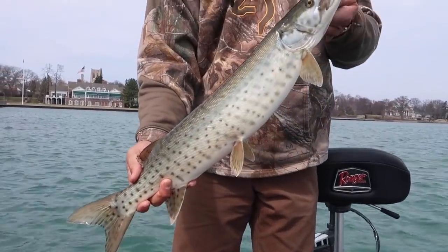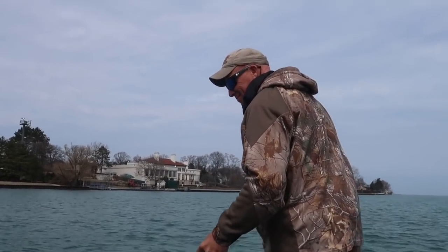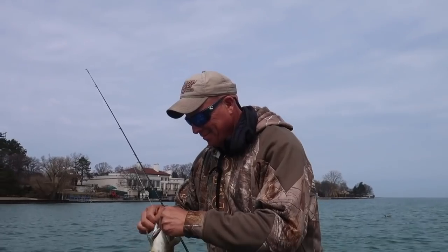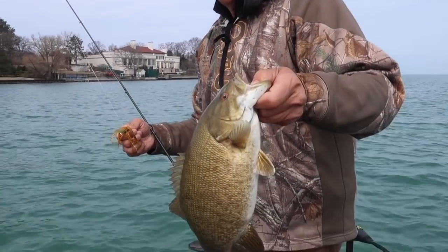My dad's taking over the show today — he's got another smallie on the chatterbait. He's showing me what's up today. Nice fish, dad!